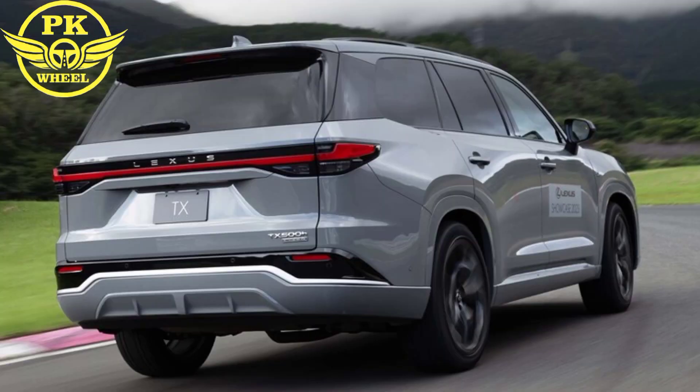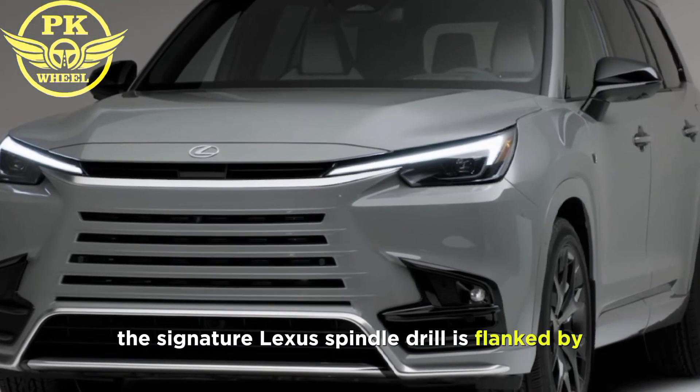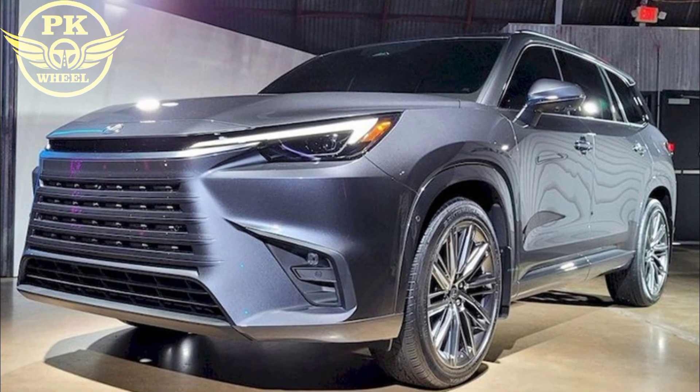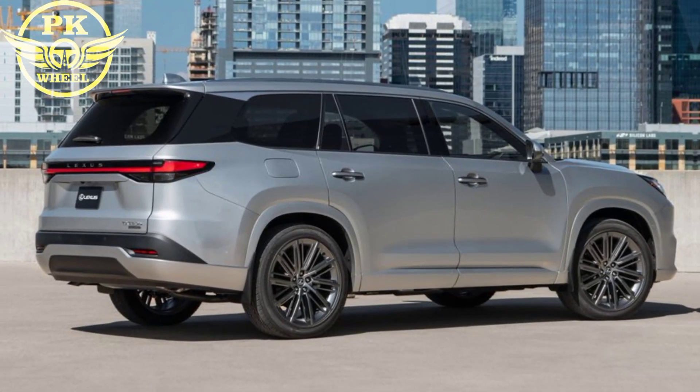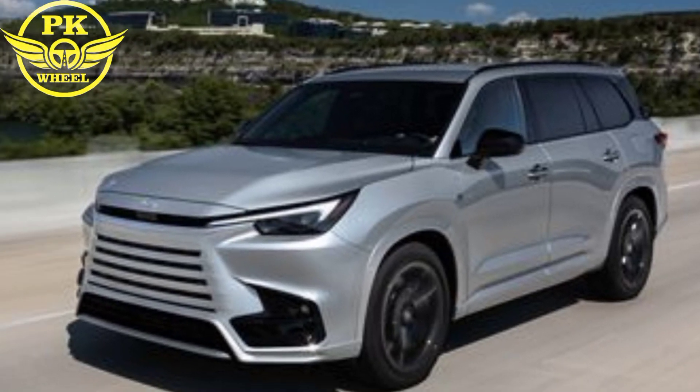The 2024 Lexus TX is a handsome SUV with a bold and aggressive front end. The signature Lexus spindle grille is flanked by sleek headlights, and the lower bumper features a sporty diffuser. The side profile is clean and muscular with a long wheelbase and a high belt line.